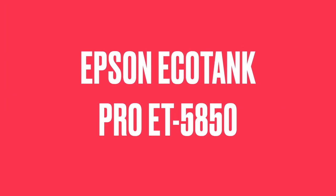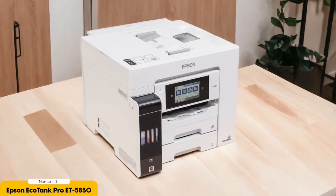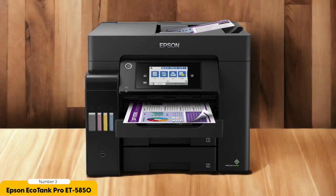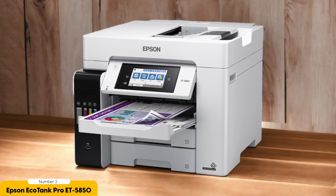Number 3: Epson EcoTank Pro ET5850 – Best for Businesses. The EcoTank Pro ET5850 checks all the boxes for business owners who value efficiency, reliability, and cost-effectiveness. The ET5850 boasts a high-capacity ink tank system, eliminating the need for frequent cartridge replacements. With its generous ink supply, you can print thousands of pages without worrying about running out of ink in the middle of an important project, saving both time and overall printing costs.